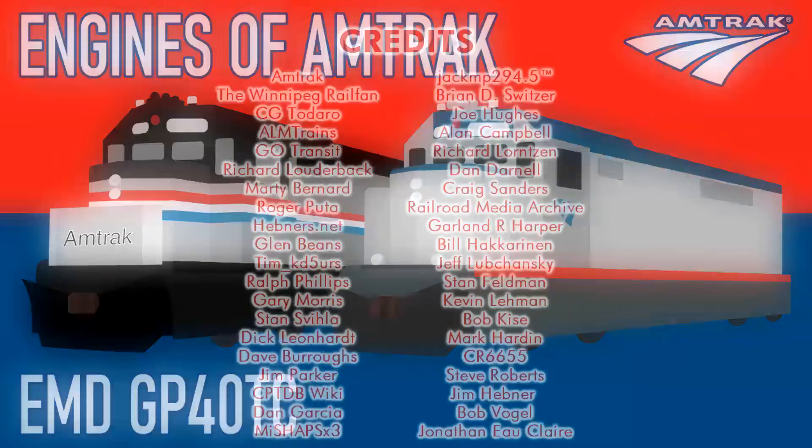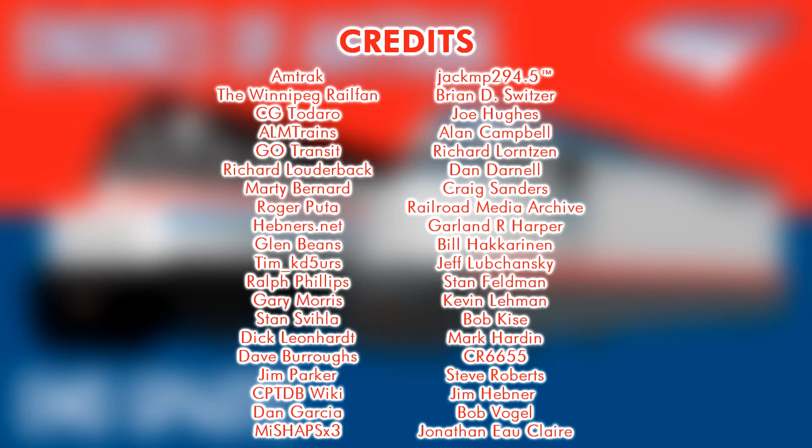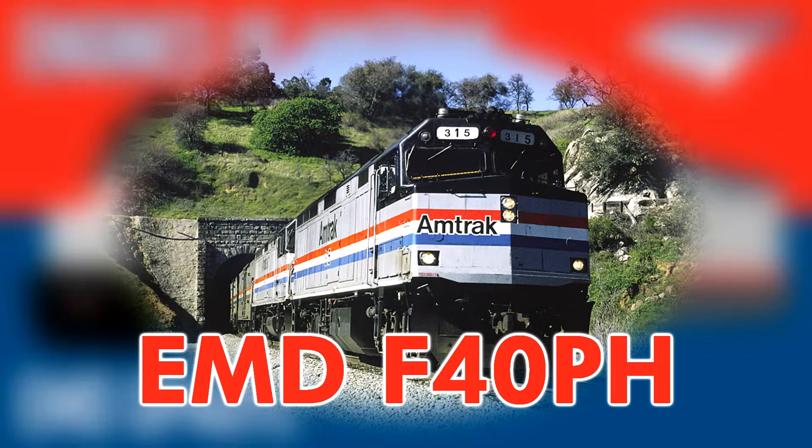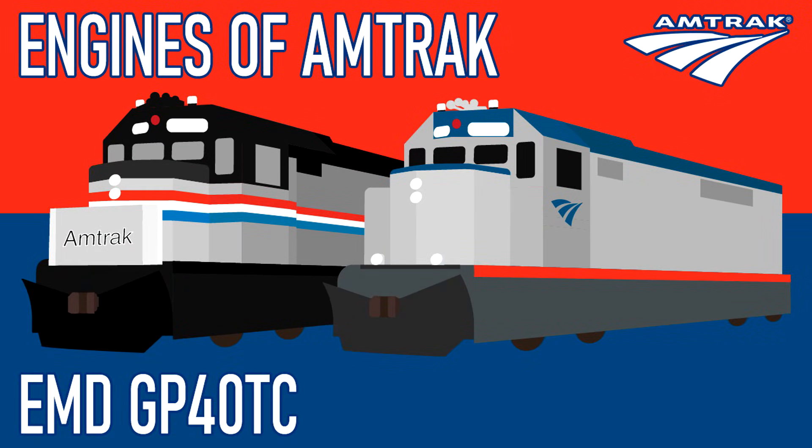Thanks for watching this episode of Engines of Amtrak. Thanks to everyone who submitted photos, videos, and information for this episode as well. Stay tuned for next time when I re-discuss the fan favorite, the EMD F40PH. I hope you all enjoyed, and thank you again for watching.